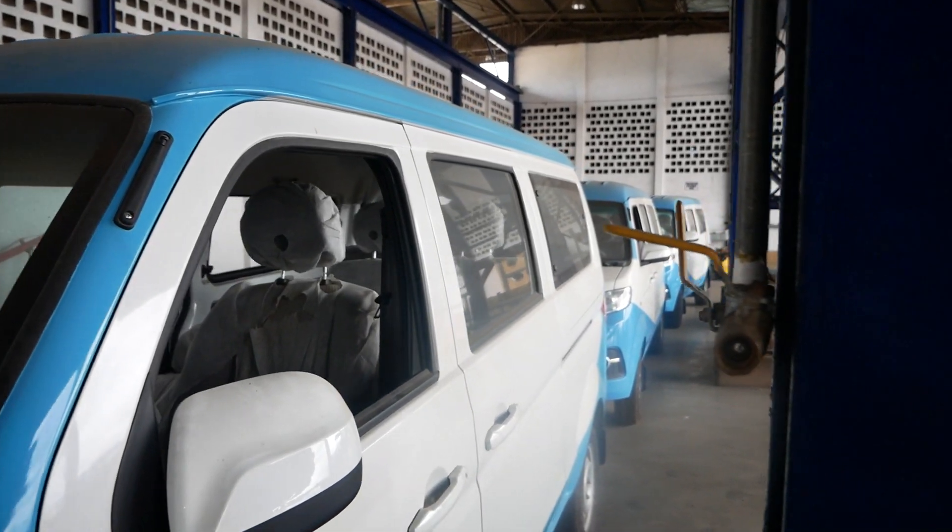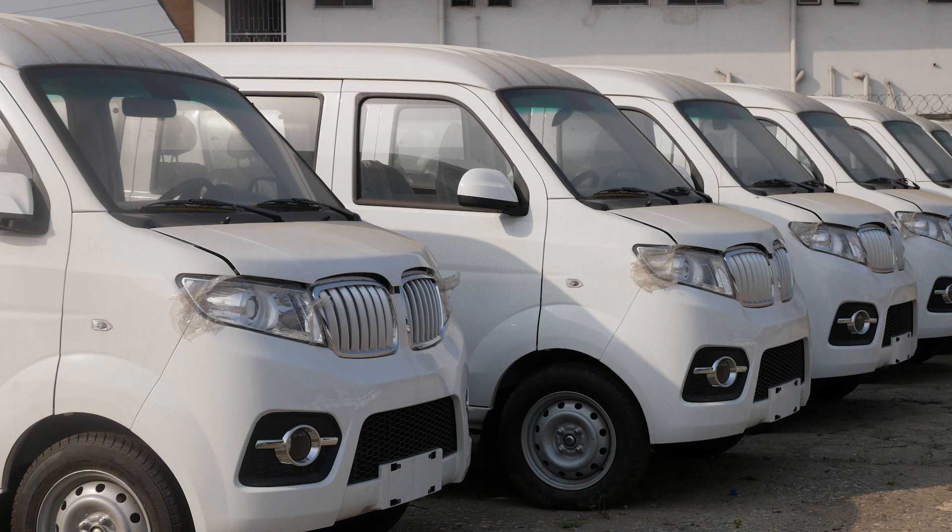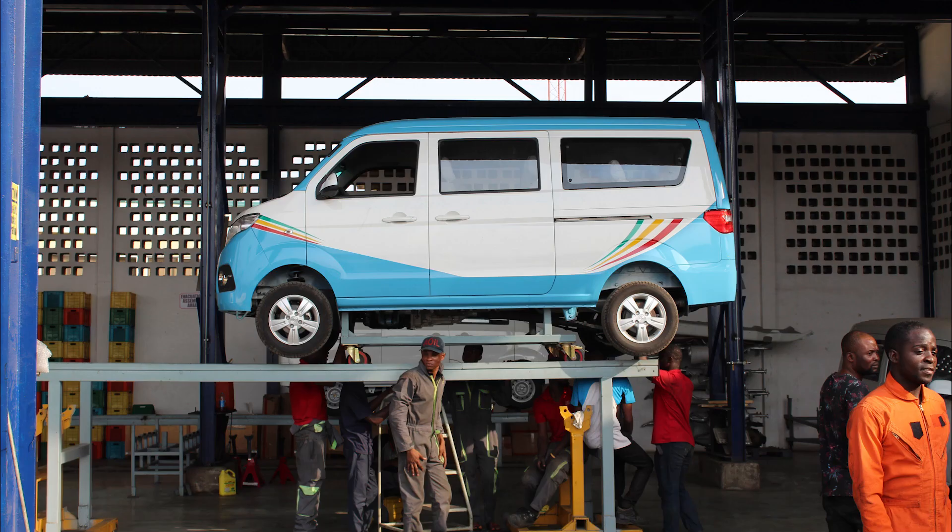And finally, the quality control stage — a thorough check of functionality, ensuring all elements and components are perfectly aligned.